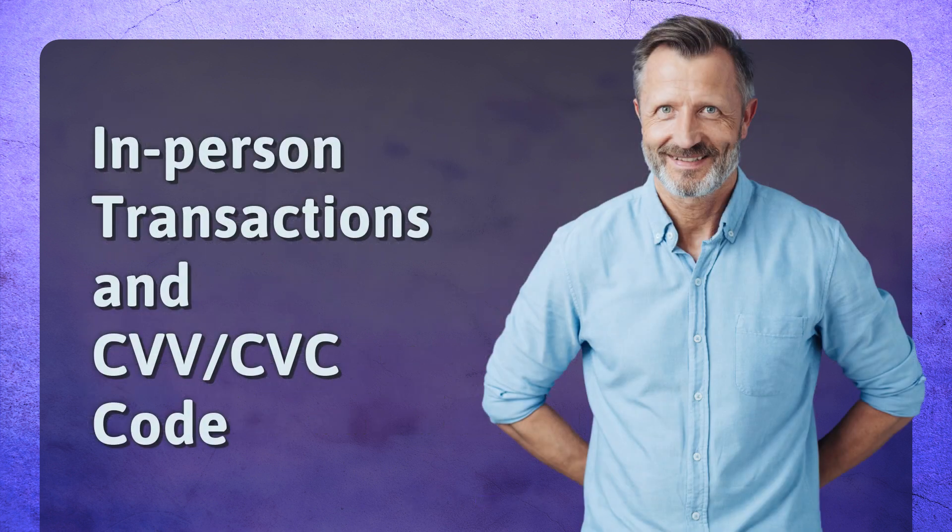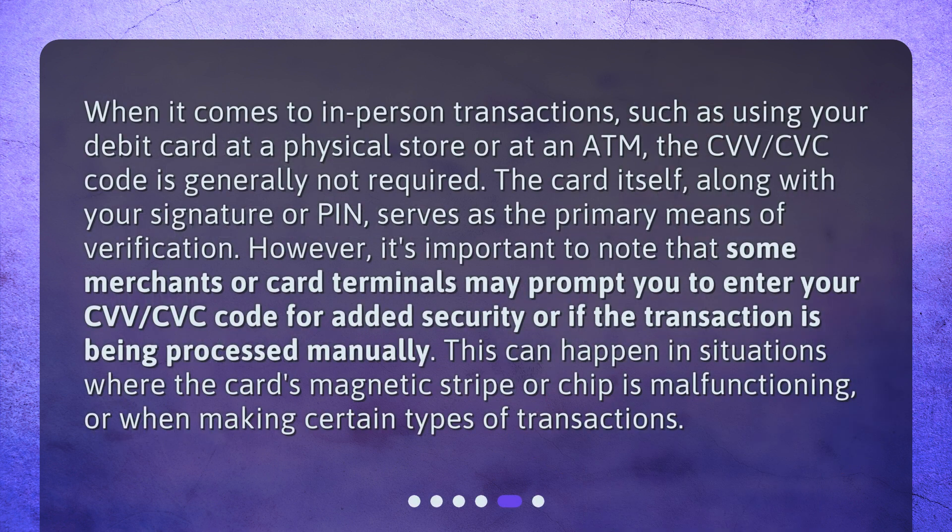In-person transactions and CVV/CVC code. When it comes to in-person transactions, such as using your debit card at a physical store or at an ATM, the CVV/CVC code is generally not required. The card itself, along with your signature or PIN, serves as the primary means of verification. However, it's important to note that some merchants or card terminals may prompt you to enter your CVV/CVC code for added security or if the transaction is being processed manually. This can happen when the card's magnetic stripe or chip is malfunctioning, or when making certain types of transactions.